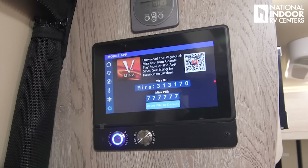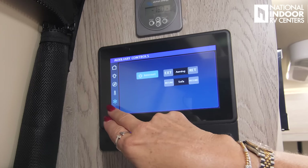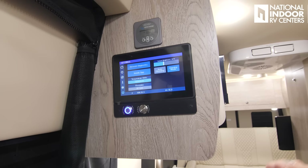Finally our settings — this is our network diagnostics. This is where you go to set up the mirror app on your phone so that you can put the controls you have here on this panel actually on your phone. And you can set Fahrenheit or Celsius, your floor plan, auto dimming, screen brightness, and cleaning mode. If you want to clean off this screen, you can hit that — that way none of the functions will actually deploy while you're cleaning the screen.